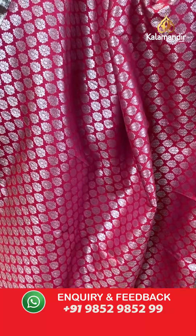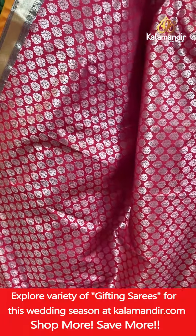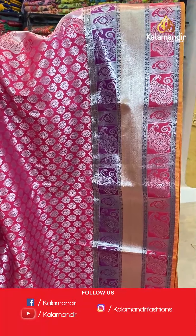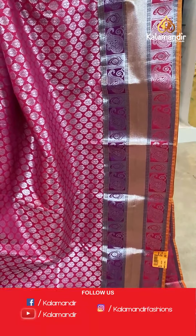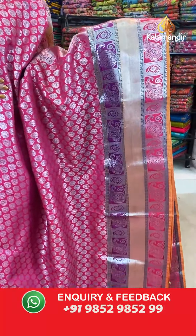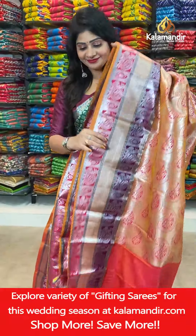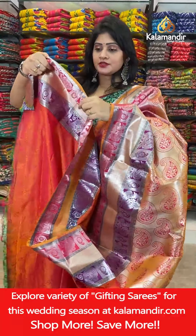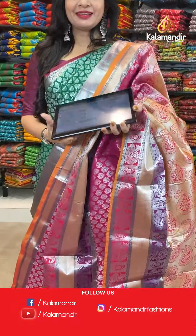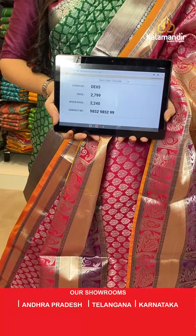The next saree — pink color with floral butties all over the body with silver zari. One side triple border with paisleys and florals in boxes, cross lines highlighted with magenta and light pink color, and navy boxes. Contrast zari woven pallu. Contrast blouse with self-embossed design with triple border. Item code DEA65, actual price 2799 rupees and offer price 2240 rupees.